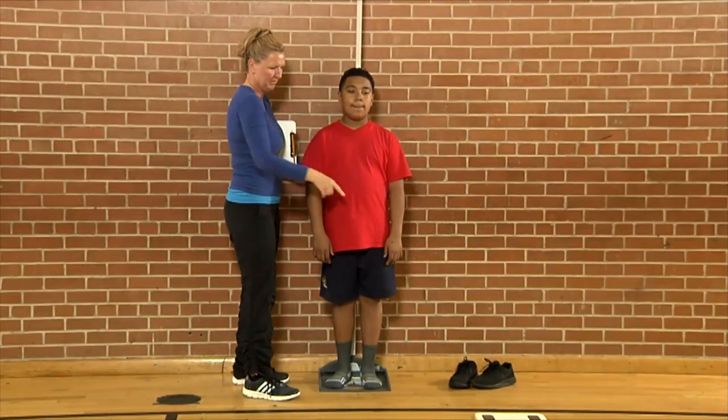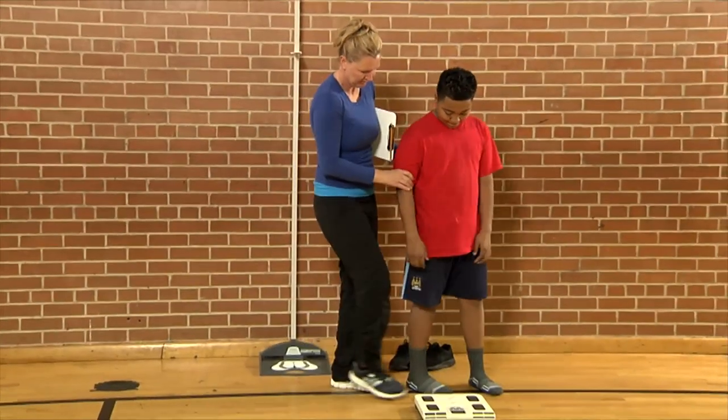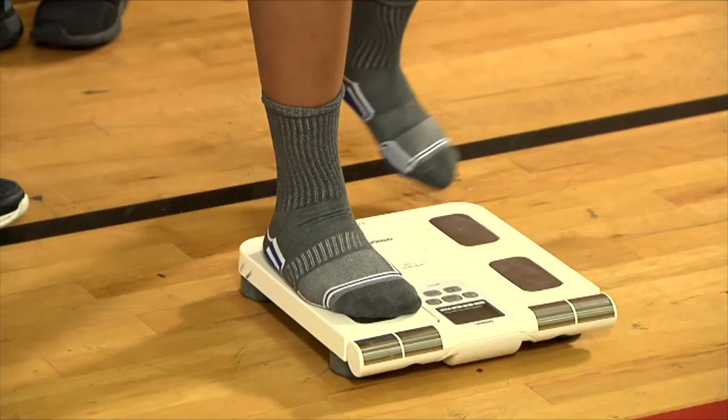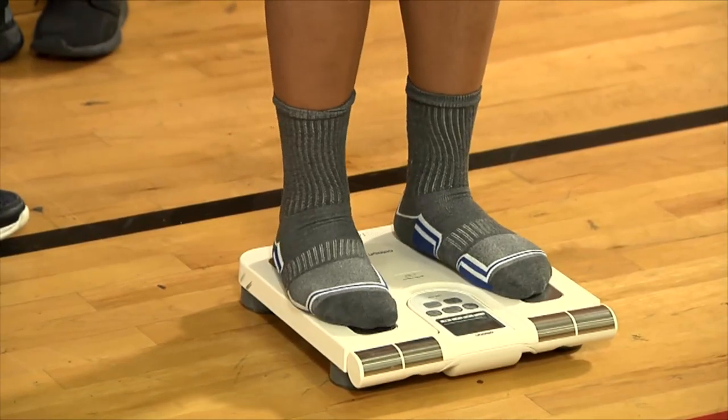For weight, we recommend using a high-quality digital scale. Digital scales and portable stadiometers can be purchased for reasonable prices and constitute a worthwhile investment.